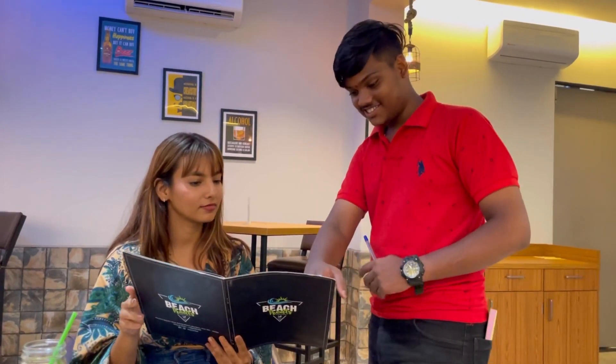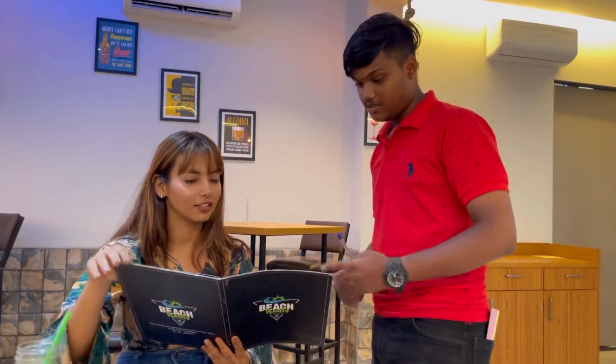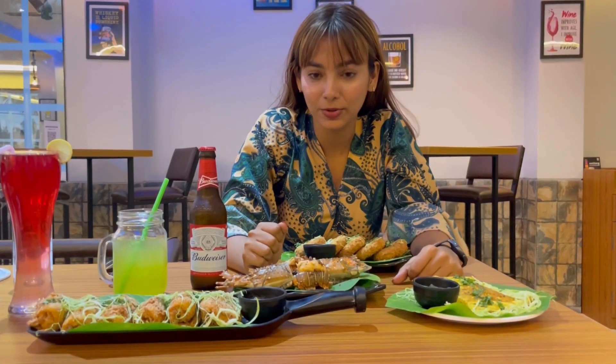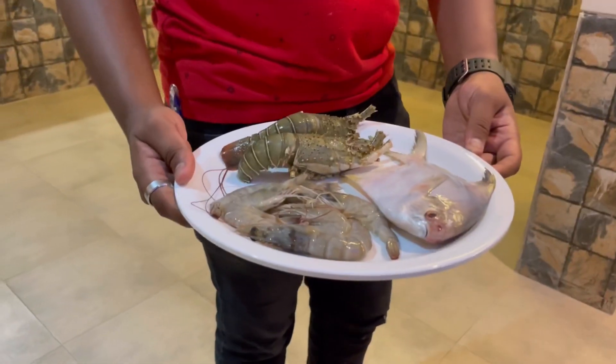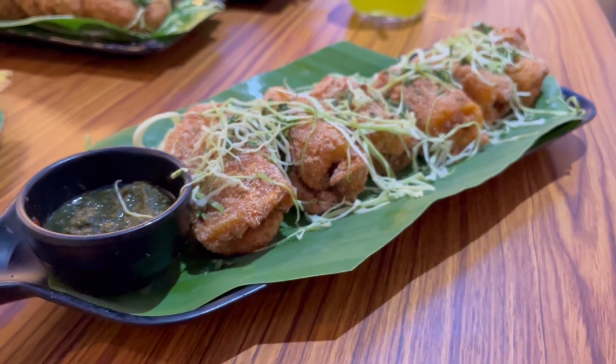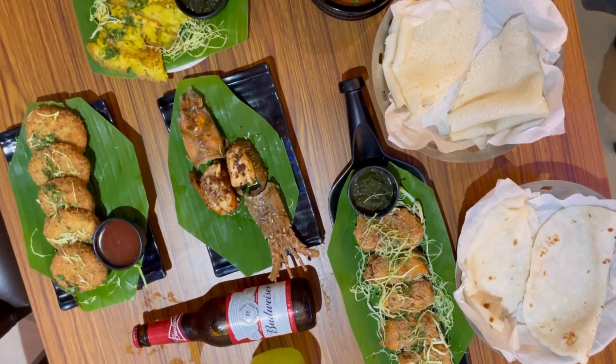They are well known for their seafood. One thing I kept reading in reviews is that the seafood they serve is very fresh, which is very important. Besides, they also serve alcohol, which adds to the dining experience. Now our food is here — it took some time because everything is made fresh.